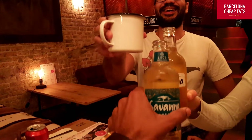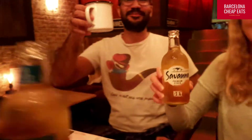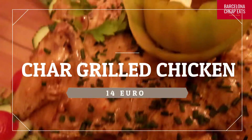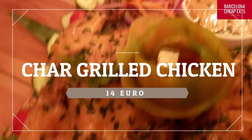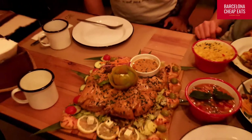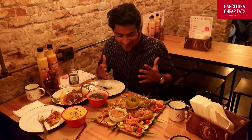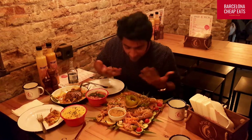Cheers! First of all, it looks super colorful and exciting. It smells very good as well.